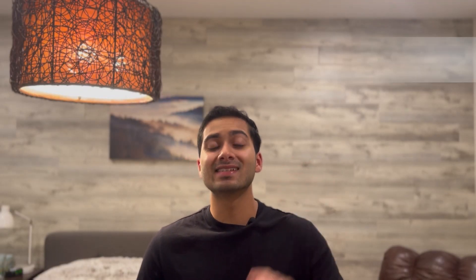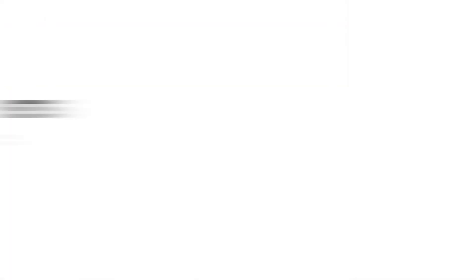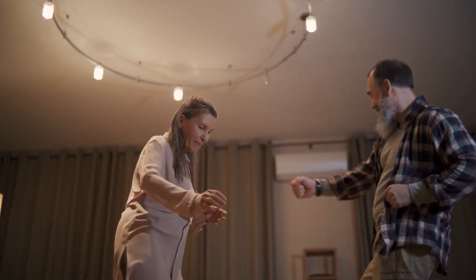Exercise number five on our list is dancing. Turn on your favorite music and dance away. Aerobic dancing is a really great exercise you can do at home — it's super fun and you're going to feel amazing. According to the Compendium, a person of around 80 kilograms — about 176 pounds — will burn 292 calories per 30-minute dance workout. You can do this with others or in the privacy of your home and still burn a pretty decent amount of calories.